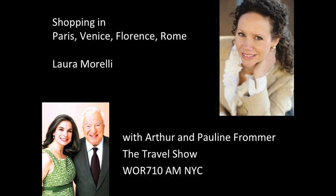Well, speaking of a pleasure, it's been a pleasure to have you on The Travel Show. We thank you so much for appearing here today and we look forward to talking to you another time. Thanks, Laura. Thank you so much, Pauline.